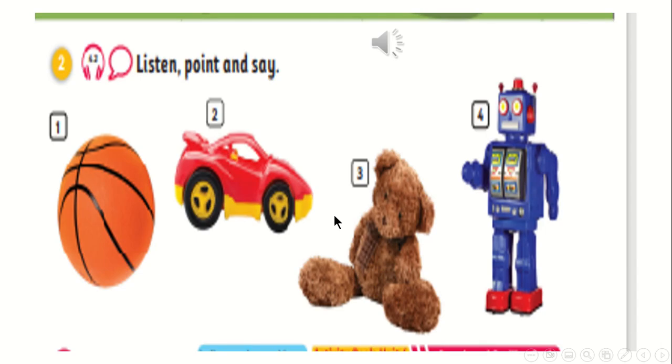Okay, now my students. Here, what do we have? What's this? Yes, ball. And here: car, teddy, robot. Very good. Now listen, point, and say. You are going to look at these pictures, listen and point to the picture. Listen, point, and say.